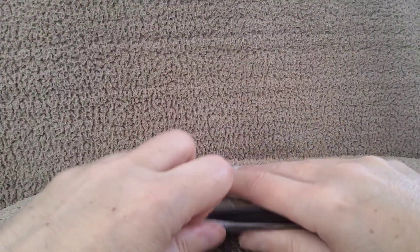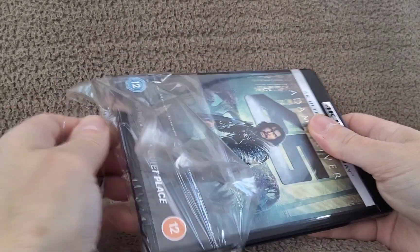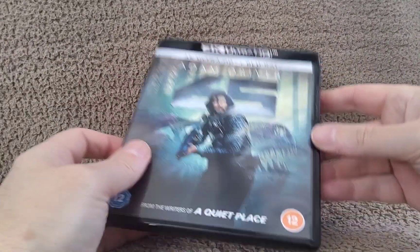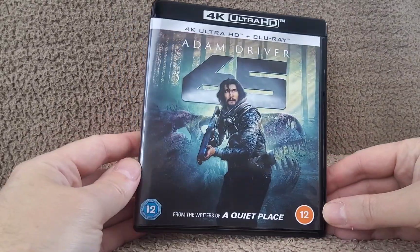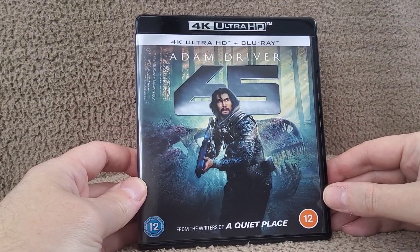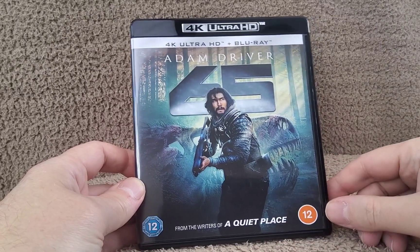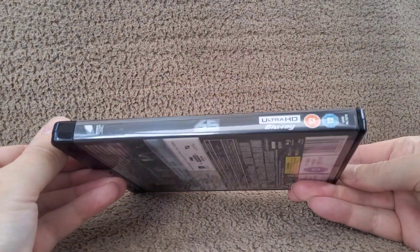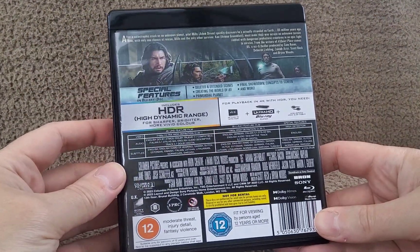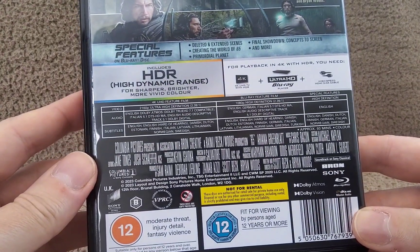The US got a slipcover, which would have been nice, but for some reason in the UK so many ditch slip cases — I don't understand that. We've got a screenshot from the film on the front, and it's from the writers of A Quiet Place — I didn't realize that! There's your spine and the back — pause if you want to read. Zoom in for the tech specs.